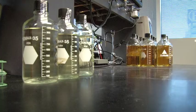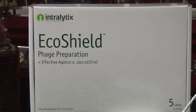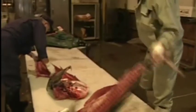In February of 2011, the company also received FDA approval for EcoShield, used to kill E. coli, a microorganism typically found in meat, seafood, or vegetables such as spinach.